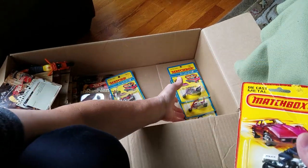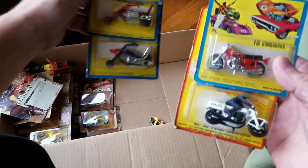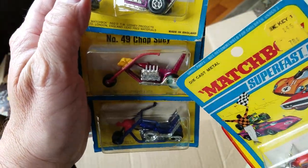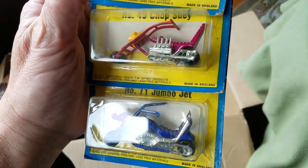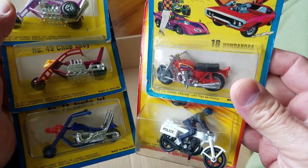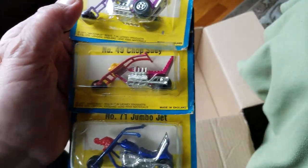What else is in here? A few Matchbox — three, no, five Matchbox. Got the Stingeroo, Chop Suey, and the Jumbo Jet choppers. And then over here we got the Hondora motorcycle and the police motorcycle. Those are really, really nice, all in the original package.